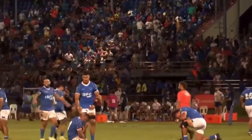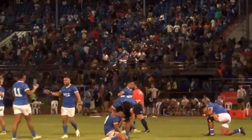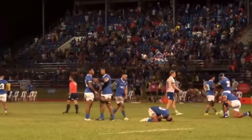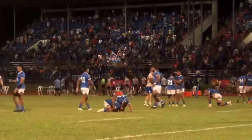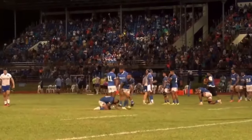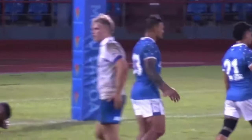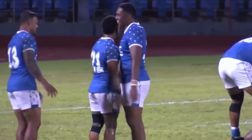Well, I think it's a huge upset actually. This is a team — an Italian team that had most of their Six Nations players in it — and to go down to a Samoan team, it's a huge upset.